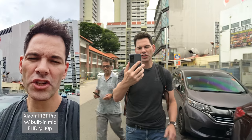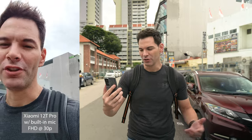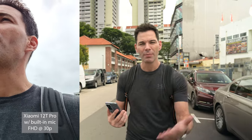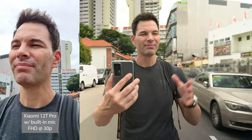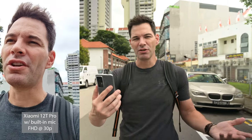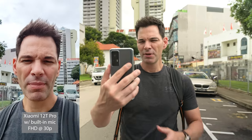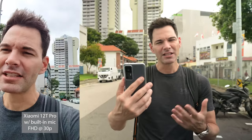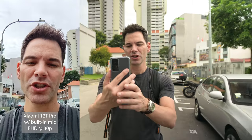Now here's the Xiaomi 12T Pro. Xiaomi only does 1080p 30 or 60p — you don't get 4K with the Xiaomi front-facing camera, and in 2022 they still haven't given us that. For Instagram Reels and TikTok you're not using 4K, but it's good to have extra resolution if you want to crop. The background looks a little blown out on the Xiaomi — not my best look — so it's between the iPhone and the Google Pixel 7 for front-facing video.